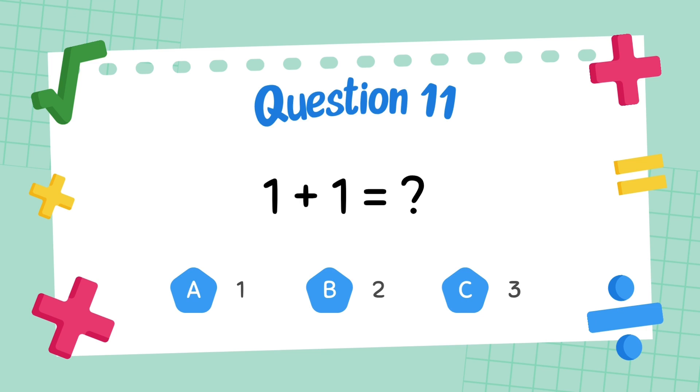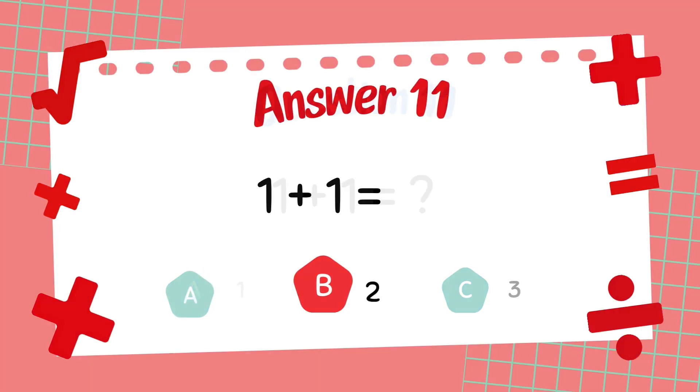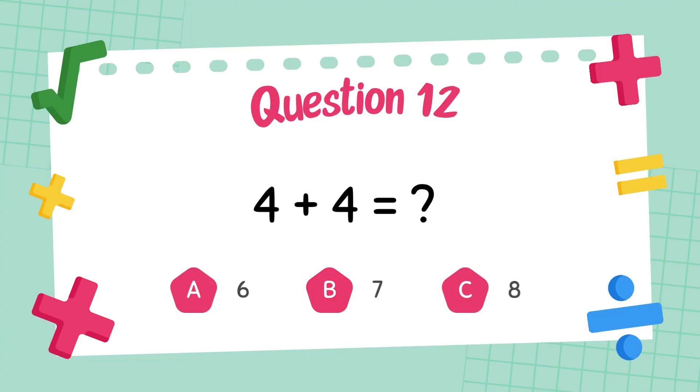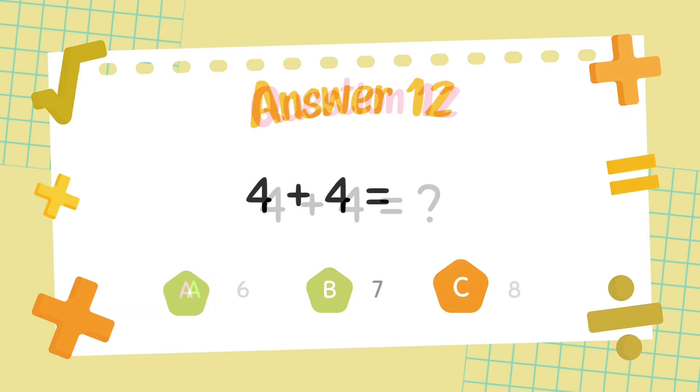What is 1 plus 1? What is 4 plus 4? The answer is 8.